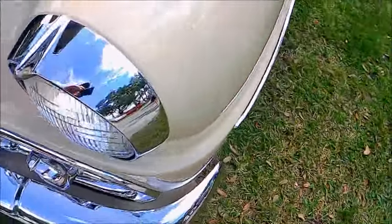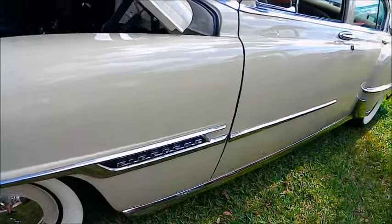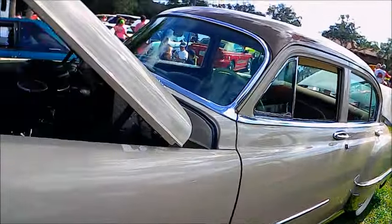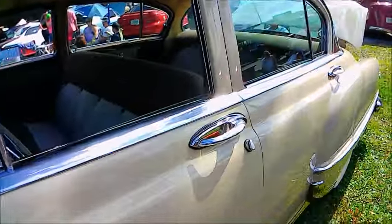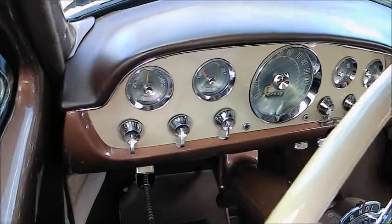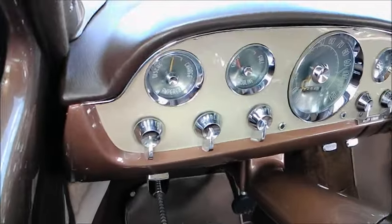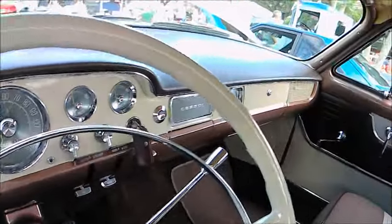That grille is just absolutely gorgeous and was used by a lot of people to customize their cars, especially early 50s Mercurys — very popular. This car is extremely spacious inside; you'd have no trouble fitting six people in this one. And there's the PowerFlite transmission controller right there on the column.